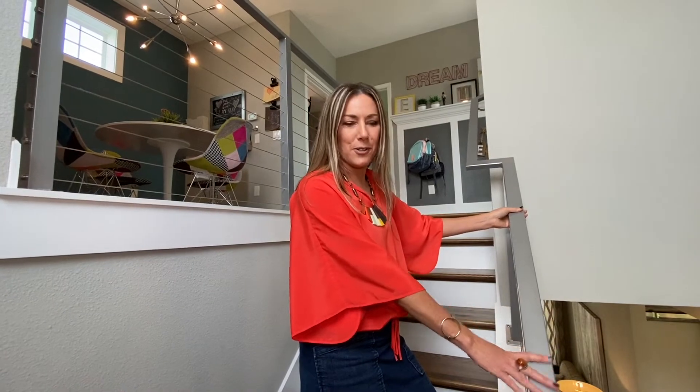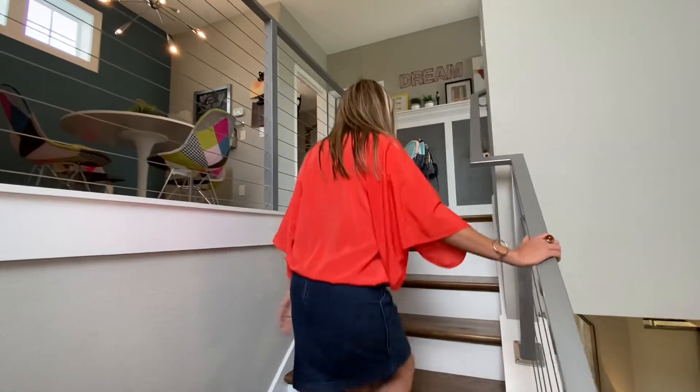Once you see these banisters — it's a cable steel railing — it's just a cool modern touch as we head upstairs.